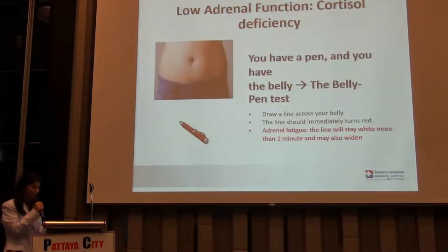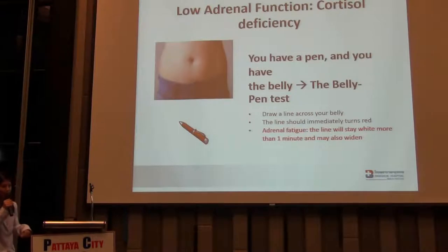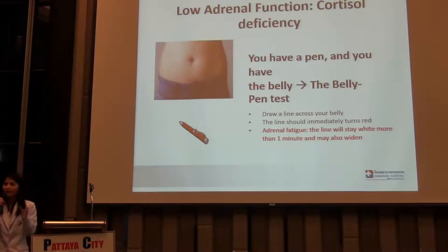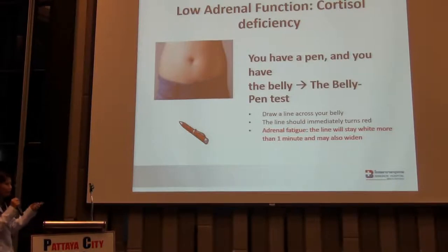Here is another test — just one pen. Use the blunt side of your pen and draw a line on your belly area. At first it's going to be white — a white line — and after that it should immediately turn red. Why? Because adrenal glands control the rhythm and integrity of your vascular structure. If you have low adrenal function, it cannot maintain the vascular structure well, so it stays white. If the line stays white for more than one minute, we call it definitive adrenal fatigue.